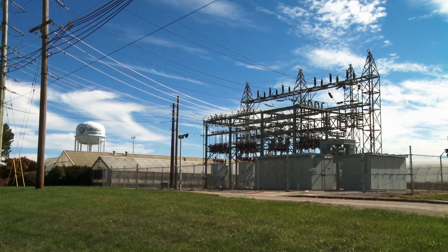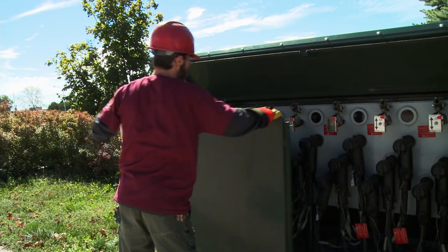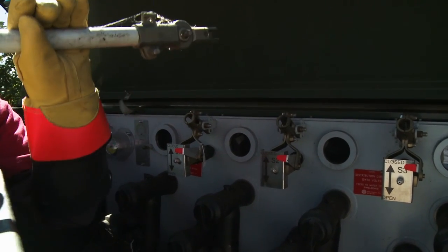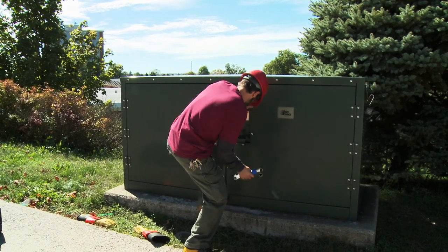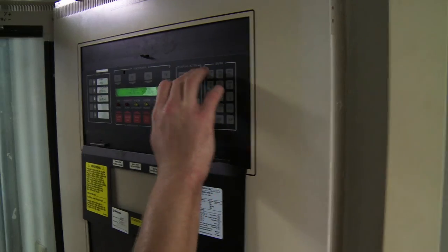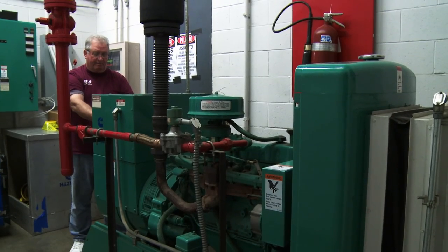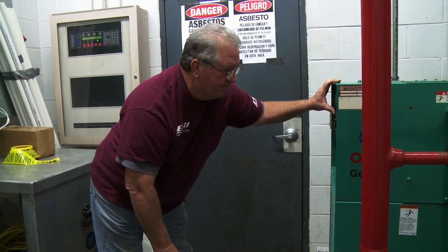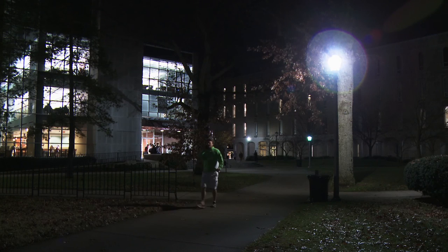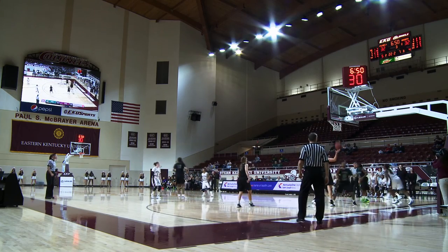EKU purchases its power from Kentucky Utilities, which is delivered to campus at a main substation located on the south side of campus. Our employees are responsible for the maintenance of all the wire, switches, and transformers from the substation to every electrical point where electricity can be used on campus. We are also responsible for all the fire alarm equipment and their 16,000 associated devices. We maintain and service 46 generators that are inspected twice each month. They maintain and provide sound systems for the whole campus, maintain all internal and external lights on campus, and support the athletic departments with scoreboards, time clocks, sounds, and lights.